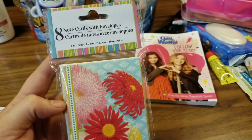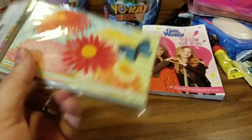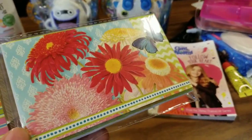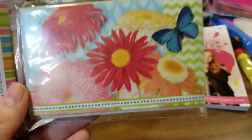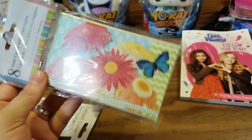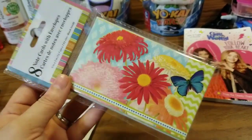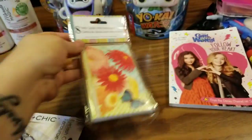I also found these 8 note cards with envelopes. These are 5x3 inch cards — they are blank inside, but how cute is that pattern? 8 cards for a buck, and you get these super adorable cards. You can use them as note cards, you can use them in your junk journals, you can use them in your journals — you can use these anywhere you want. I absolutely love this cute little pattern, so I picked those up.